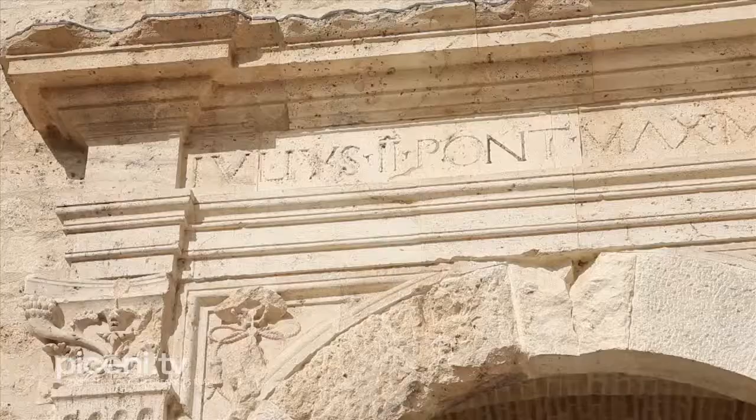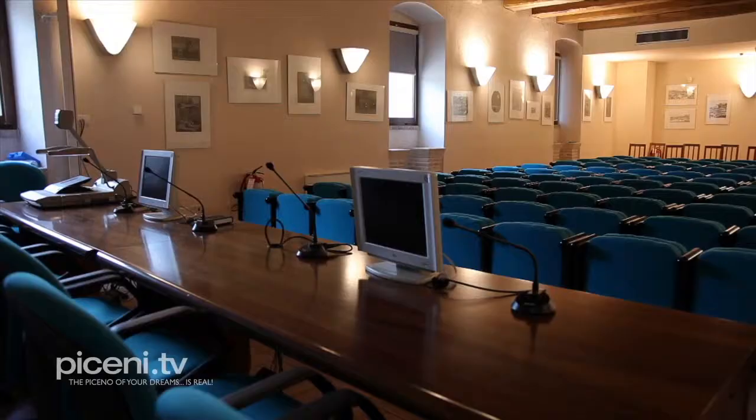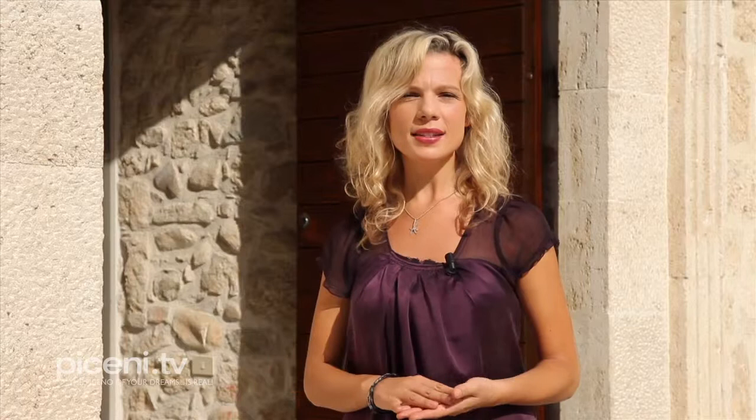Here you'll discover the ancient way to produce paper, but not only this. Today, in the renovated buildings of the mill, there is a center of scientific and industrial culture. Once there were the millstone, the hammer and the pools, powered by the driving force of the river's water. Let's go in the mill to discover the secrets of the ancient handicraft jobs.